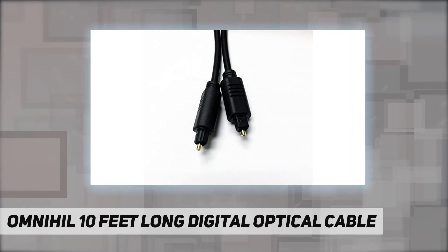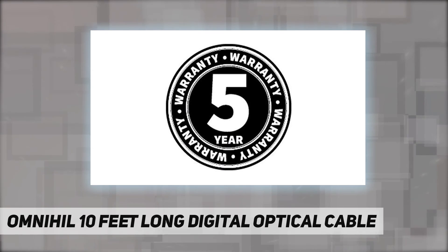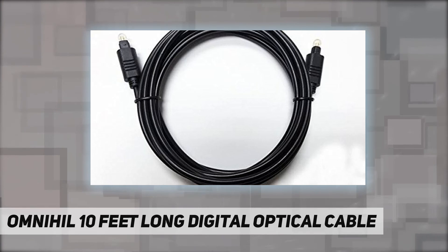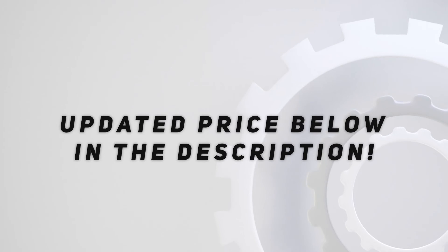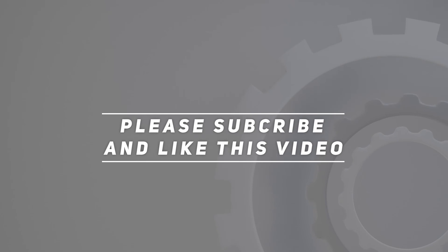The image shown here is indicative only. If there are any inconsistencies between the image and the actual product, the actual product will govern. Check out the video description for the updated price. Thank you for watching this video — please subscribe and hit the like button.